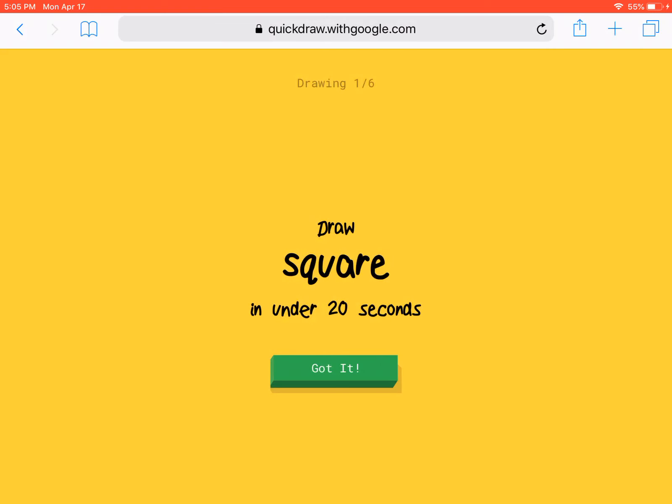Hey guys, today we're playing Quick Draw, number eight, so let's get started.